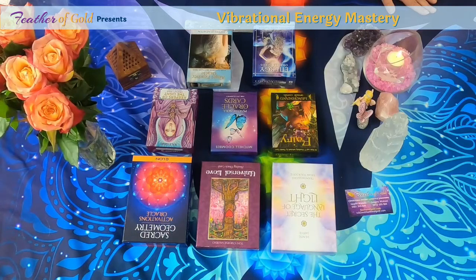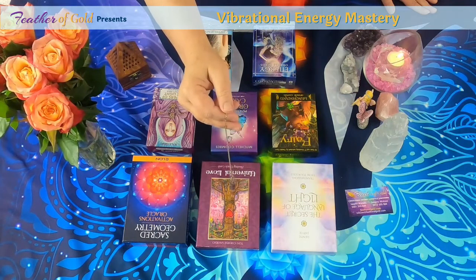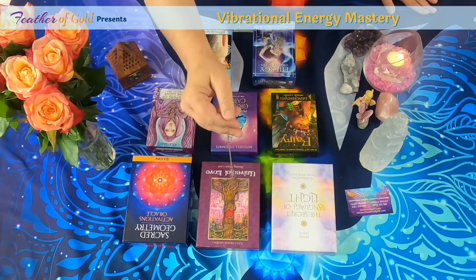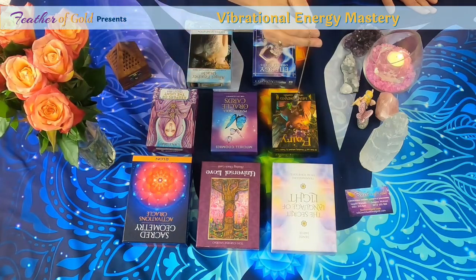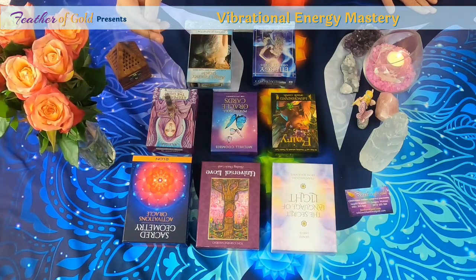I use my pendulum, which helps with the connection. You can see it's already moving because it knows what I'm going to say. I surround myself in a pillar of bright white source energy light, and I call in a circle of archangels — 100% from the light — to surround me and be with me now. Is there any interference in this connection? The pendulum is circling, which means we are fully connected. Thank you, thank you, thank you, and so it is.